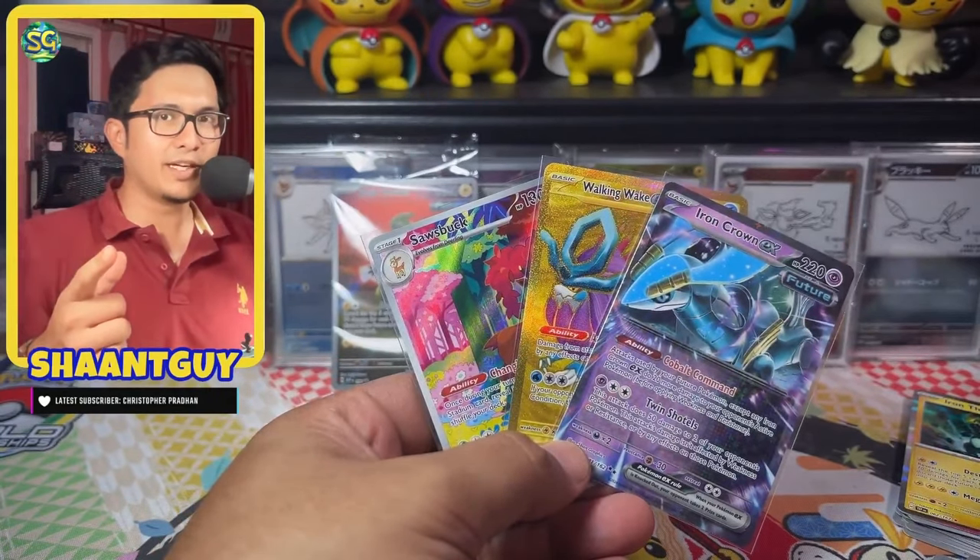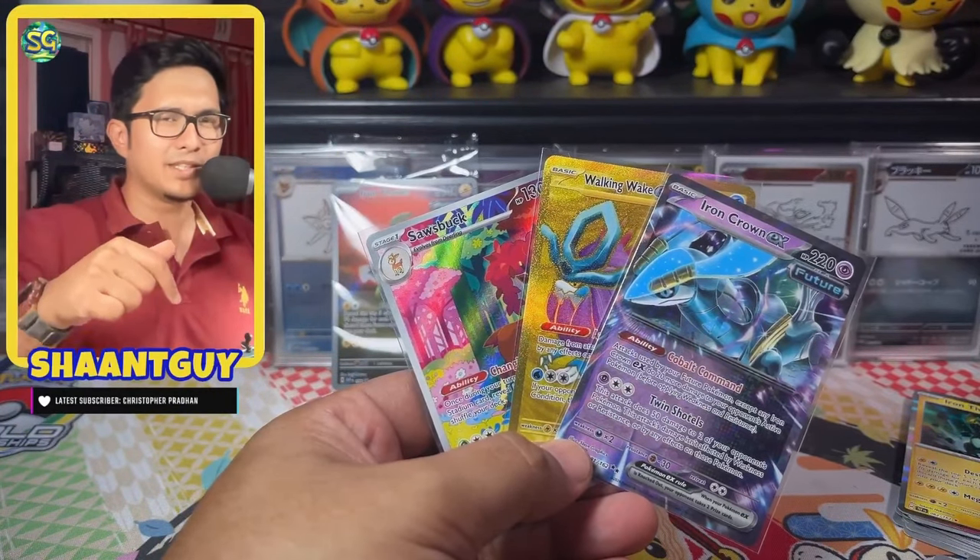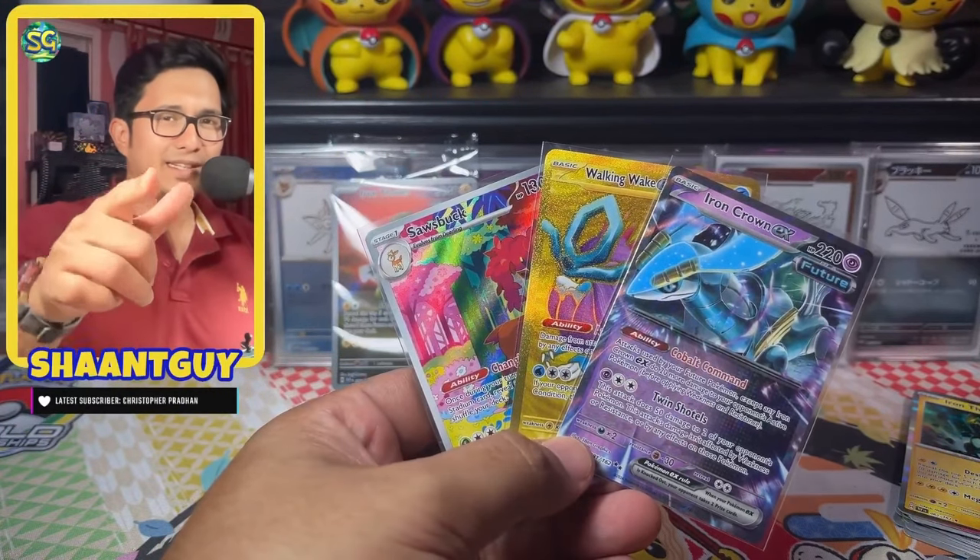What do you guys think of the set? Are you enjoying Temporal Forces? Do let me know in the comment section. I'll catch you guys in the next one. Till then, happy hunting.